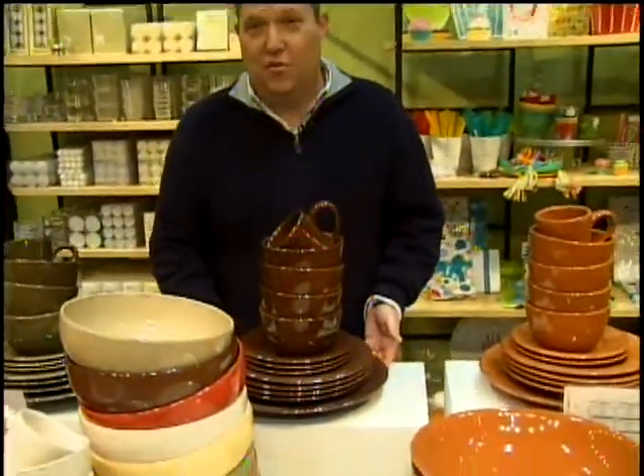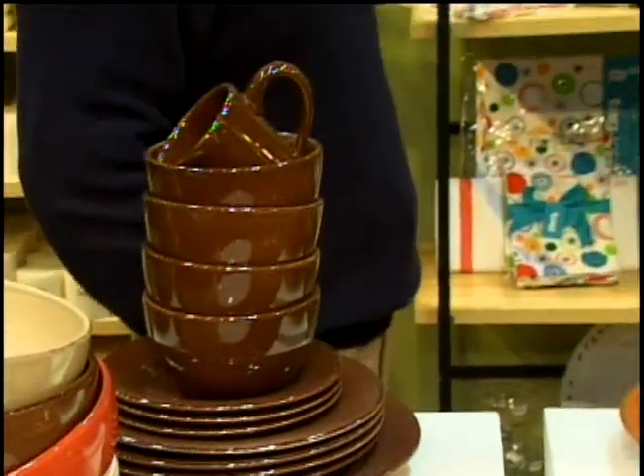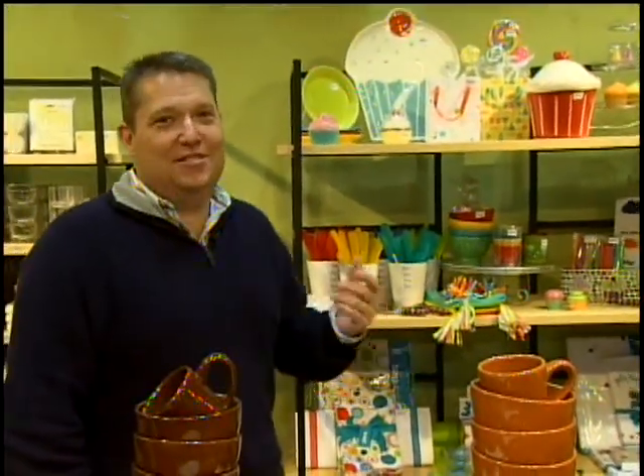I'm particularly fond of our new chocolate color, which is doing so very well for us. We like to have fun — we say, how do people live their lives today? And so we focus on the TAG party collection, which extends from party birthday candles all the way through cake plates and different serving pieces. We like heirloom quality party pieces that people can reuse — things that aren't disposable, that each member of the family can enjoy.